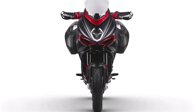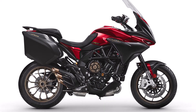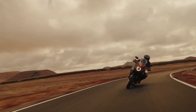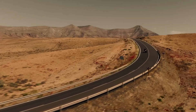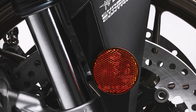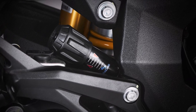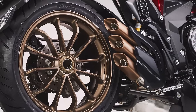The chassis of the Turismo Veloce Luso SCS is built to excel in both performance and comfort. Featuring an ALS steel trellis frame paired with an aluminum swingarm, this motorcycle strikes the perfect balance between agility and stability. Up front, a semi-active fully adjustable inverted Sachs fork provides 6.5 inches of travel, while the rear boasts a similarly equipped Sachs shock with 6.3 inches of travel, ensuring a plush ride over varied terrain.